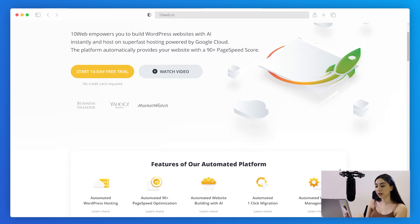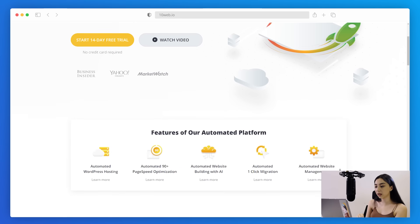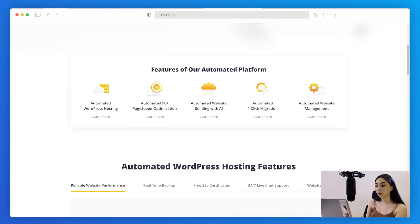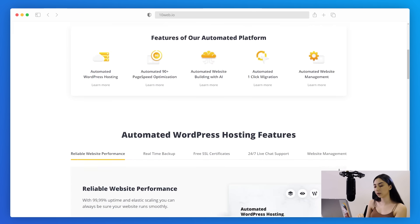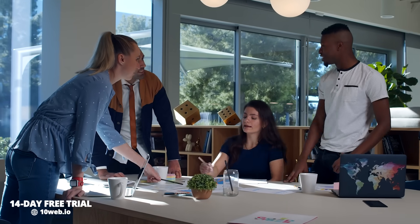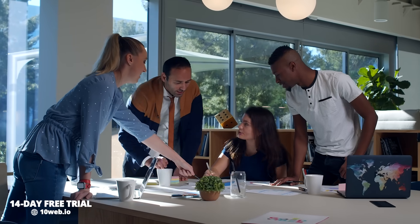Keep in mind that automation by 10Web goes beyond hosting and affects every single aspect of an agency's workflow. With features like multi-site support and white labeling, 10Web is best for agencies, freelancers, and developers — basically all those who need to manage a whole bunch of different kinds of websites simultaneously.